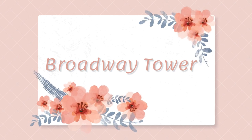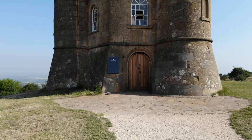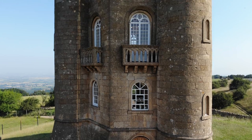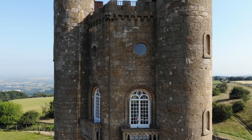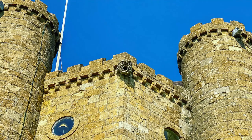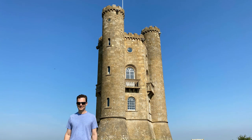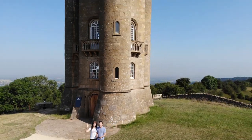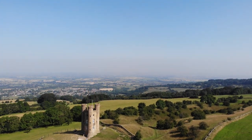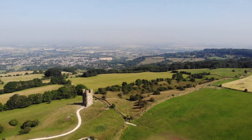Broadway Tower is an icon of the Cotswolds, perched on a hilltop outside the village of Broadway, set within a 200-acre parkland estate. The visionary behind its creation was famous landscape architect Capability Brown. The tower was completed in 1798 and demonstrates architect James Wyatt's combination of architectural styles involving turrets, battlements, balconies, gargoyles, and grotesques. Well-known artist William Morris used it as a country retreat. This Saxon-style tower was built to look like a castle, but it is actually a folly, constructed for Lord and Lady Coventry to observe views across the Cotswolds from the second highest elevation in the Cotswolds. From atop this three-story tower you can see across 16 counties on a clear day.